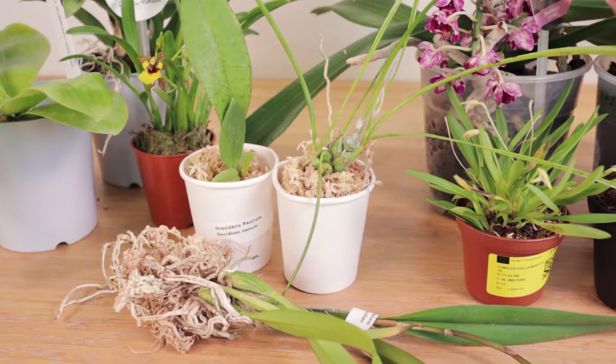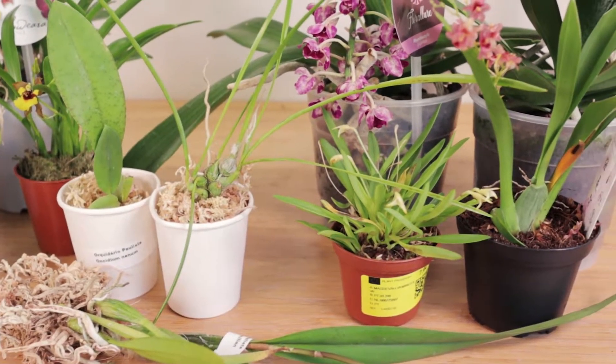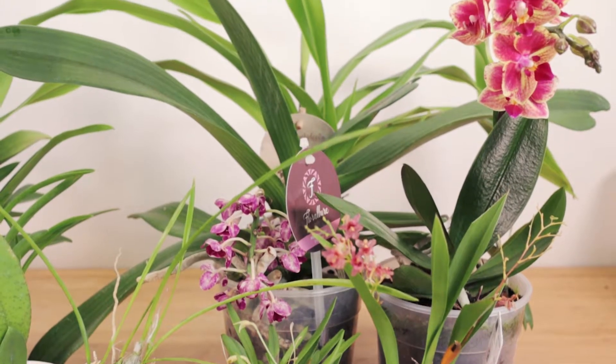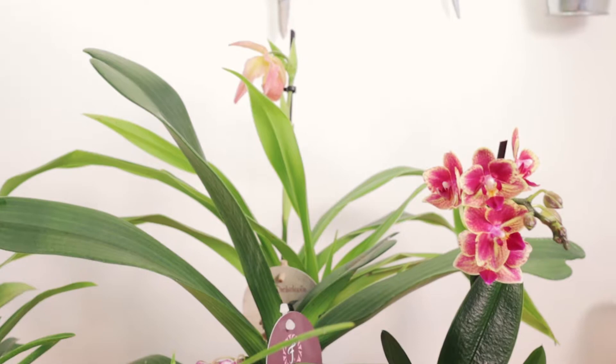So now I wanted to show you what orchids we actually bought at the show and talk a little bit about them. You'll have to excuse us because some of the plants we got don't look their best — we've had some hectic days since the orchid show and haven't been able to take care of them as we would want to.